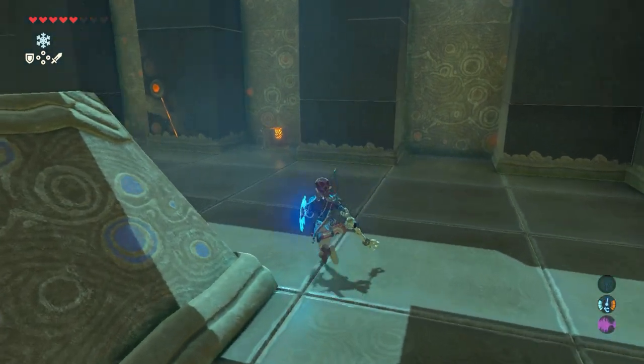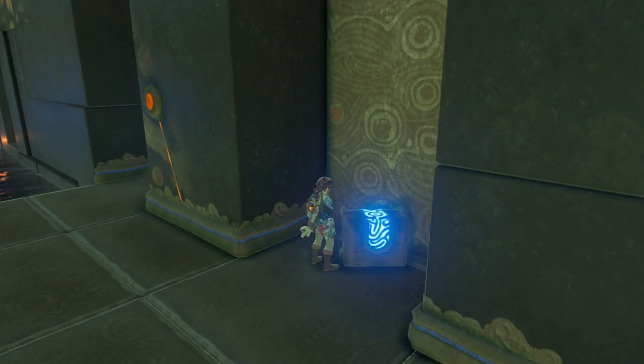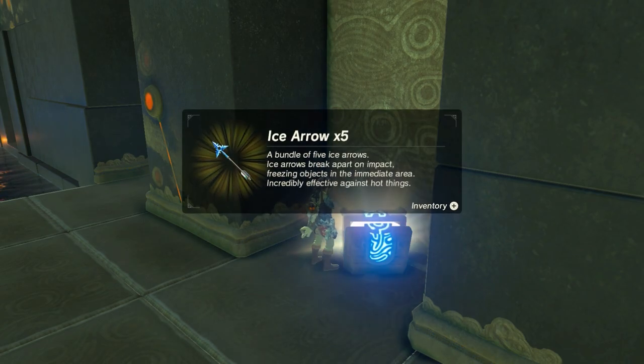A chest is thrown to me. Open the treasure chest and five ice arrows are inside.